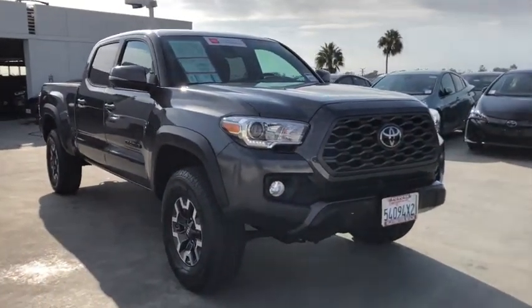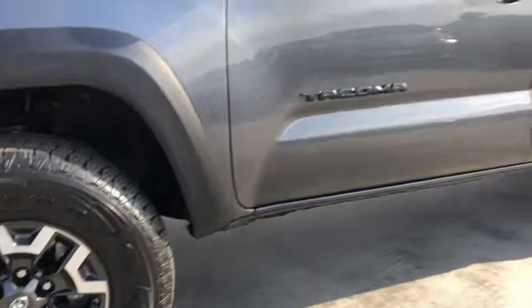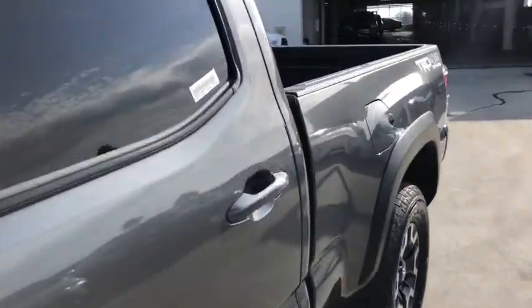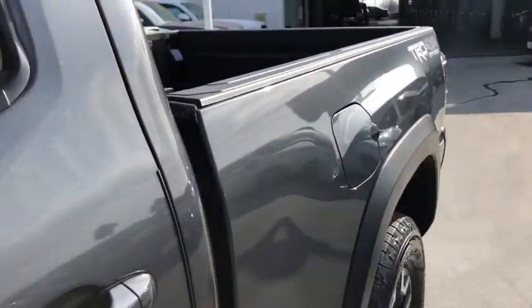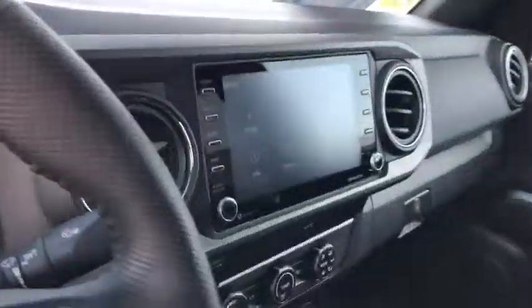These are just some of the great options this vehicle comes with: keyless entry, backup camera, heated mirrors, adaptive cruise control, keyless start, fog lamps, satellite radio, four-wheel drive, steering wheel audio controls, and power driver's seat.